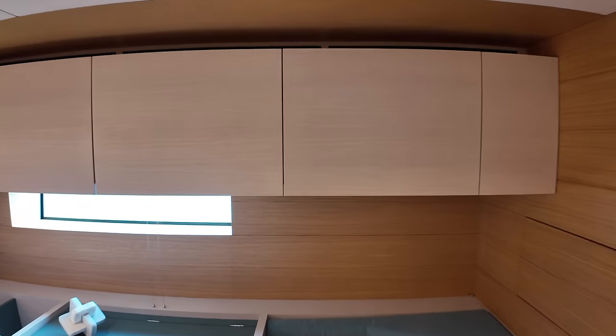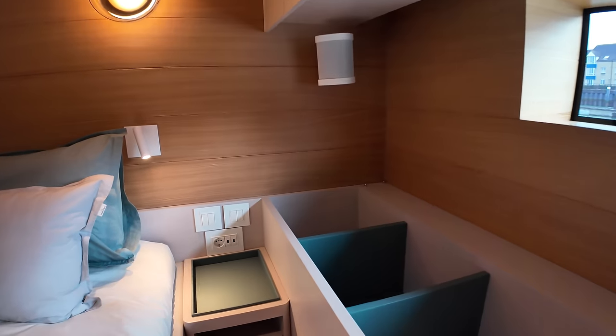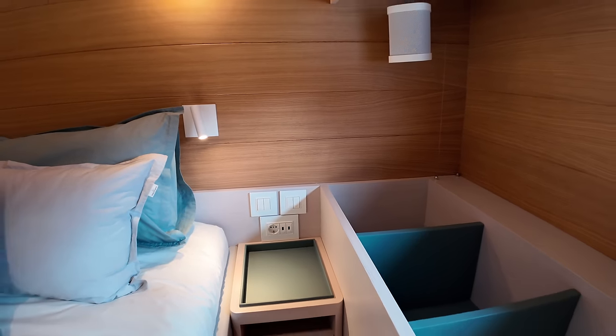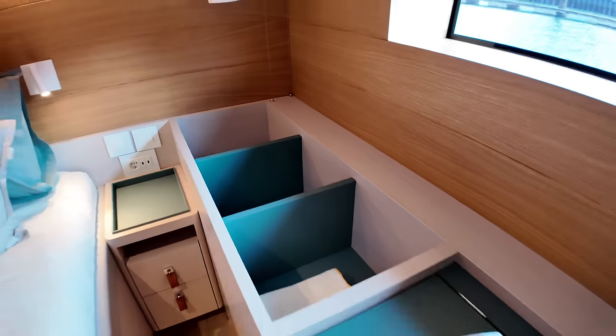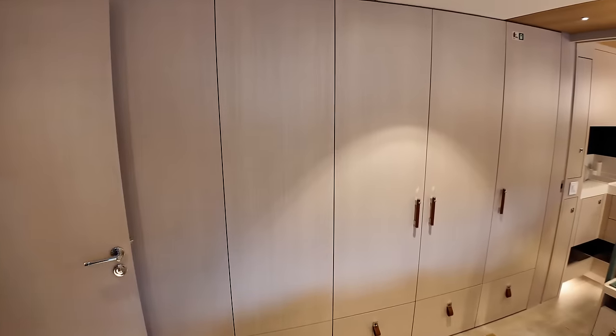Lots more storage up here. On the bedside there you've got some more cabinetry, USB sockets as well as your traditional pin sockets. You can even store some stuff in there — absolutely fantastic. So let's go into the owner's bathroom.